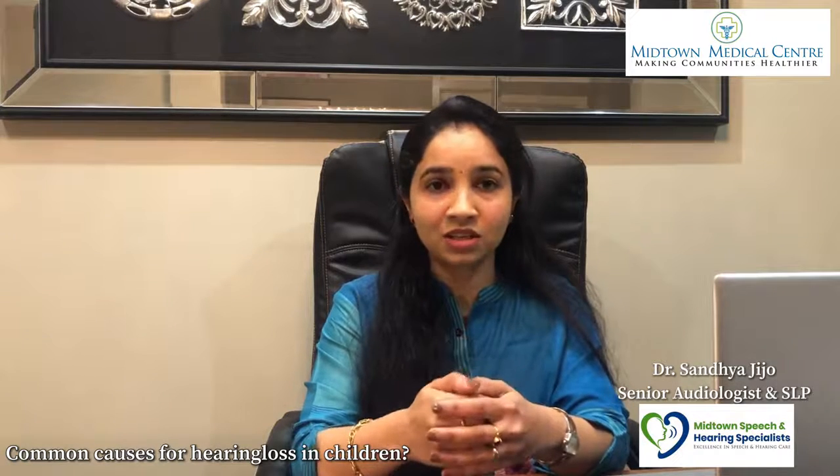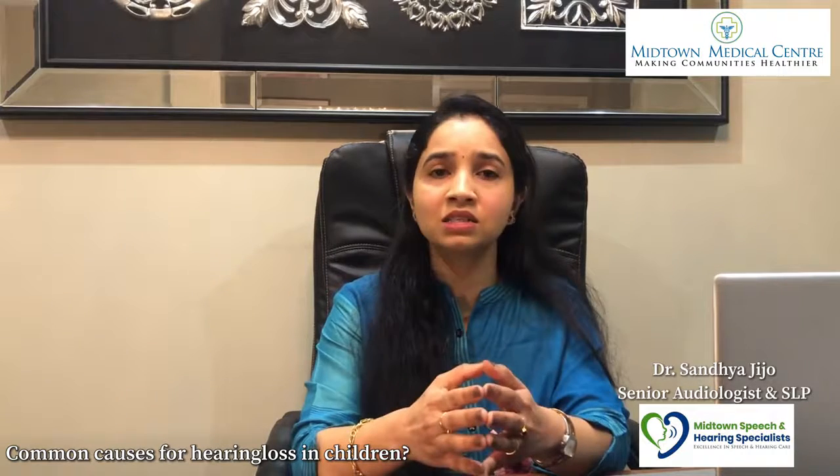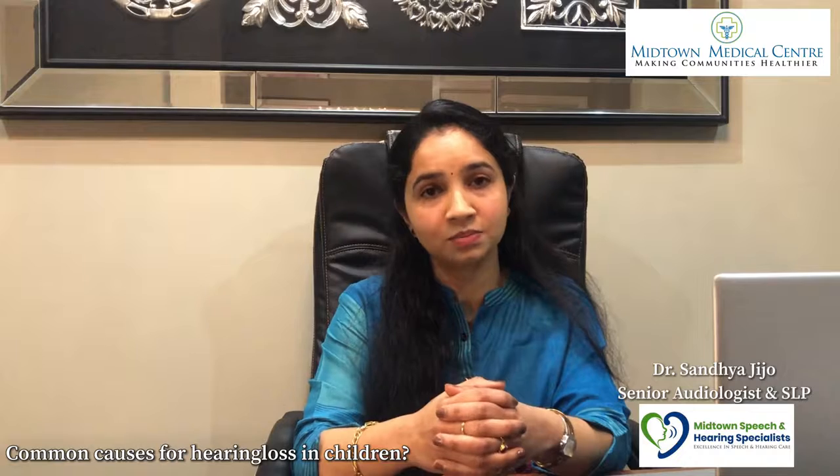In pregnancy, causes of hearing loss in children include viral or bacterial infections, medications and side effects, gestational diabetes, jaundice, and premature or low birth weight. In India, the normal healthy baby weight is 2.5 kg to 3.5 kg; below 2.5 kg is considered low birth weight, which is a risk factor for hearing loss.